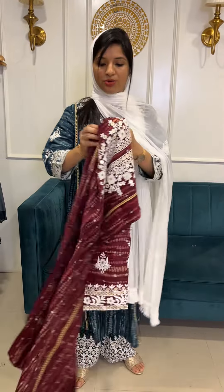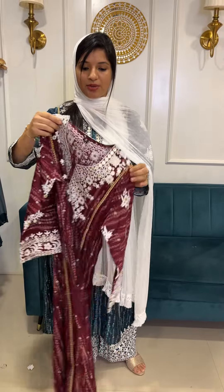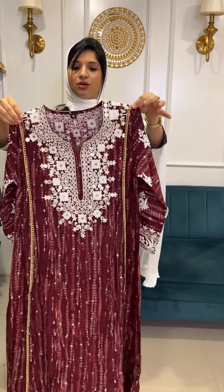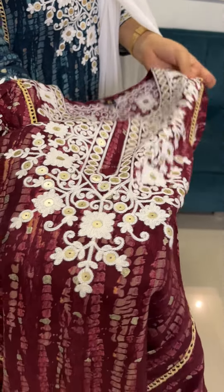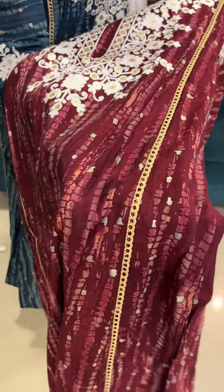The first color is dark maroon. Pure muscle fabric with chikankari threadwork and sequin highlighting — it looks very stylish. The neck portion is complete threadwork, princess cut style, with lacework throughout the body and foil printing.